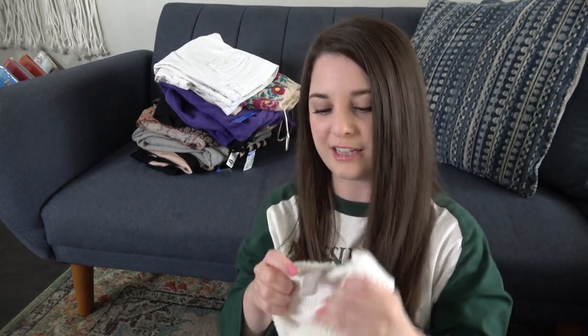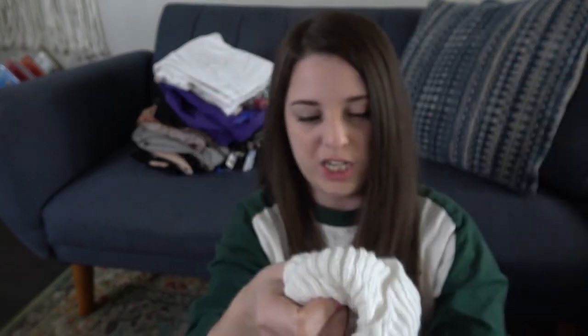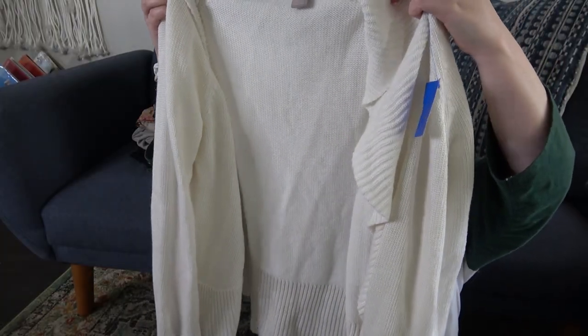Back to dollar stuff — blue tag. Chico's, size 2. I always have great luck with Chico's. This is just a really nice open-front knit cardigan. I do well with Chico's, so I'll probably list that for around $25.